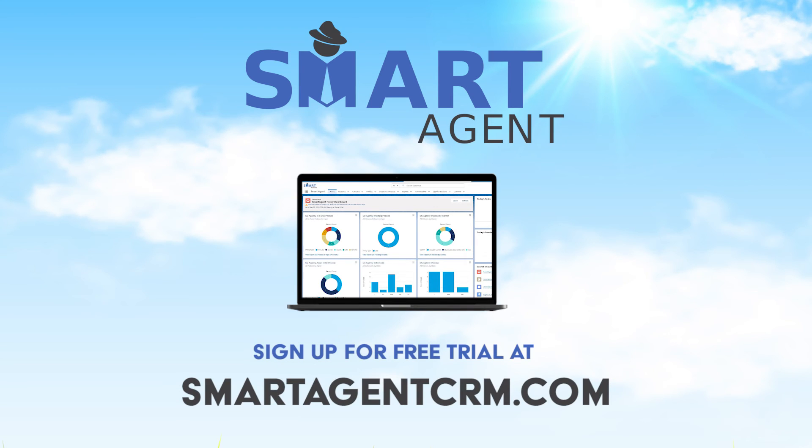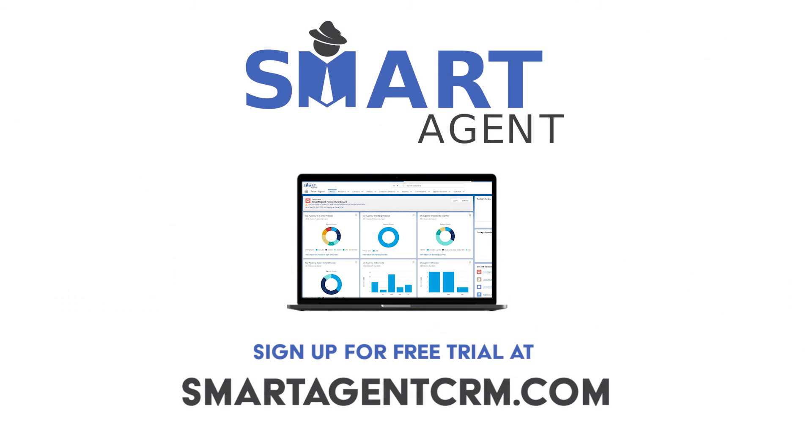Anyone can do this. If you want a more efficient AEP this year, contact SmartAgent CRM to see how you can leverage no-contact options for electronic enrollments. To learn more, please visit SmartAgentCRM.com.